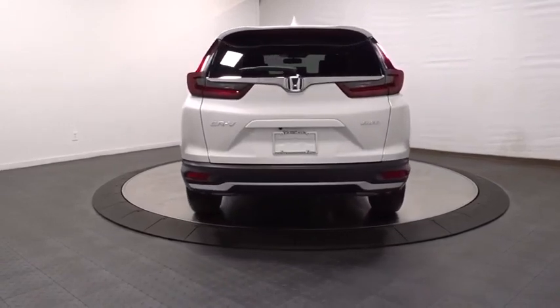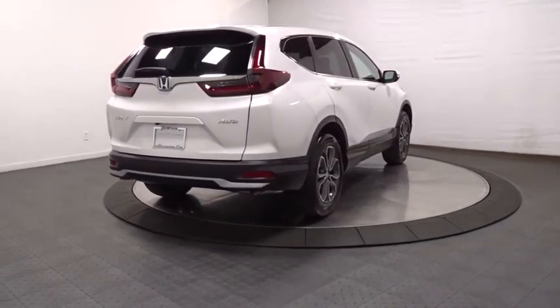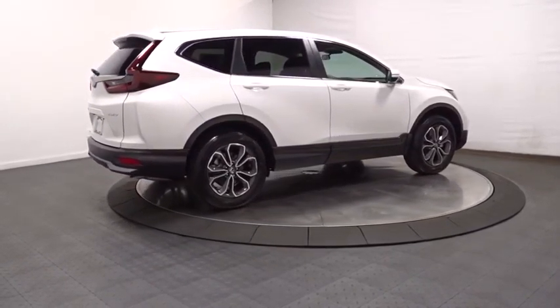Outside temperature gauge, day and night rear view mirror, cloth seat trim, body color door handles, tinted glass, engine immobilizer, and low tire pressure warning.